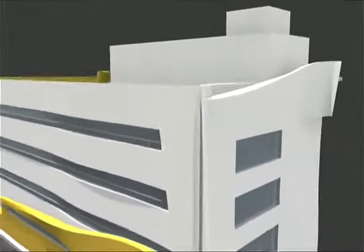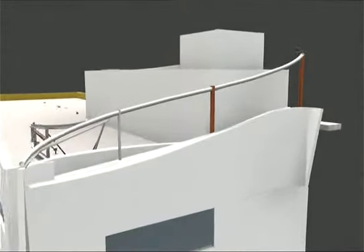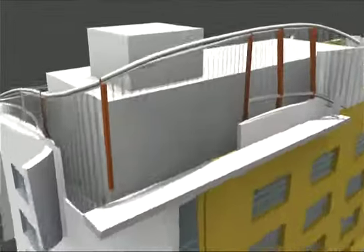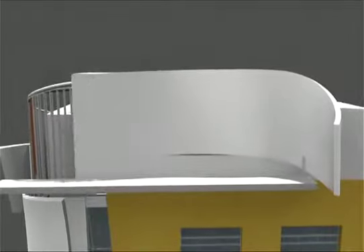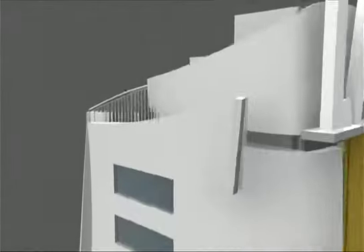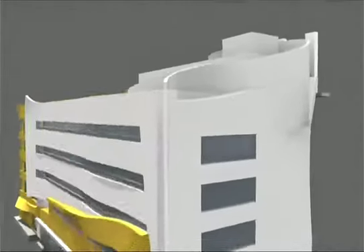The north tower, or student services building, houses the new registration department, student counseling, and related offices. The south tower, or technology building, houses two large classrooms, multi-purpose rooms with attached food preparation areas, and assessment classrooms. The conference rooms will be equipped with state-of-the-art audiovisual technology.